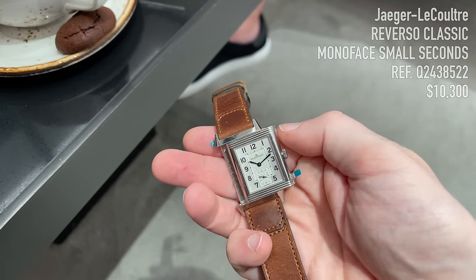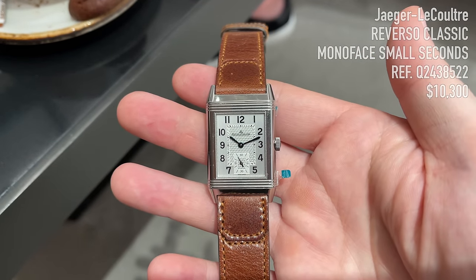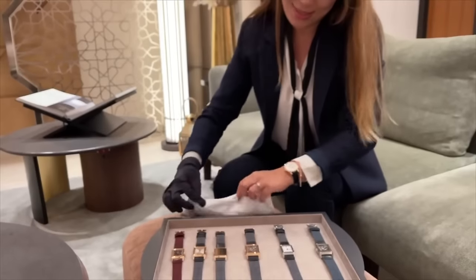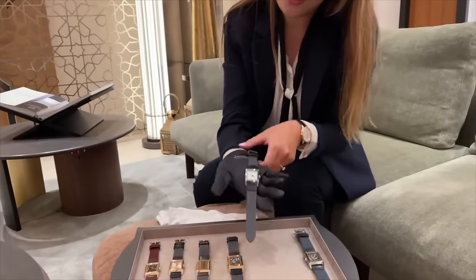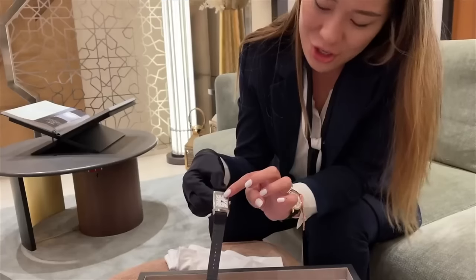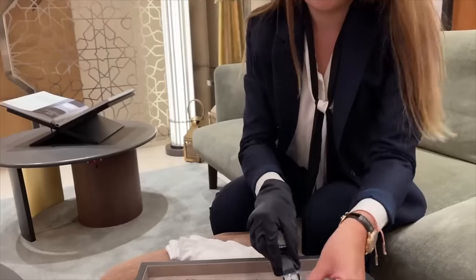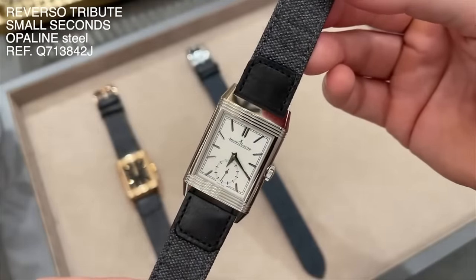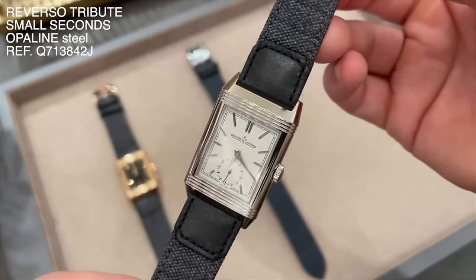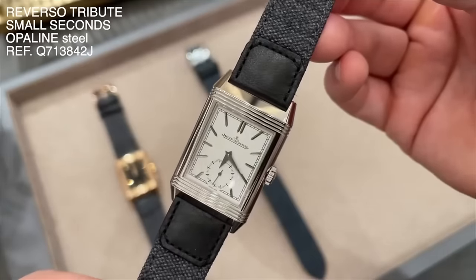Unfortunately, this watch has increased to a retail price of around $10,000 USD here in Dubai. Another favorite of mine is the Reverso Tribute Small Seconds with an opaline dial — an even cleaner dial that works great with any strap color. The Reverso Tribute Mono Face in stainless steel with a white matte finish is also on display — very elegant-looking. And now we are looking at the last new watch from JLC: the Reverso Tribute Small Seconds with a white opaline dial and deep black dauphine hands — a piece that recalls the art deco-inspired aesthetics of the first Reverso in 1931.